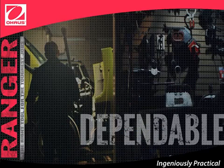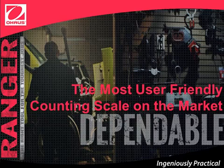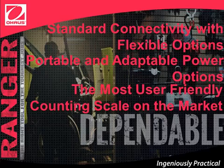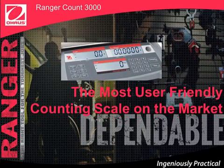Ranger Count 3000 is dependable. Why is it dependable? Because it is the most user-friendly counting scale on the market. It has portable and adaptable power options, and standard connectivity with flexible options. Simple menu navigation and dedicated keys make it the most user-friendly counting scale on the market. The three-window backlit LCD display includes a centrally located count display, weight display on the left, and piece weight display on the right.